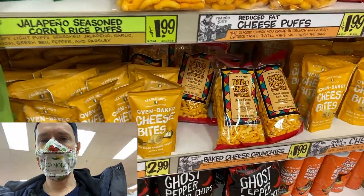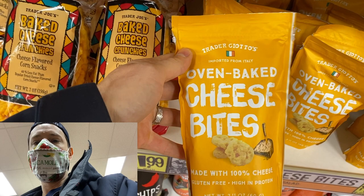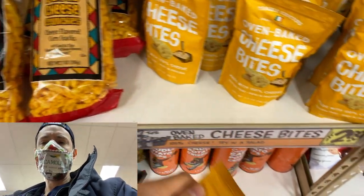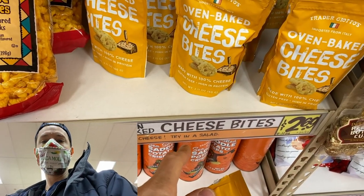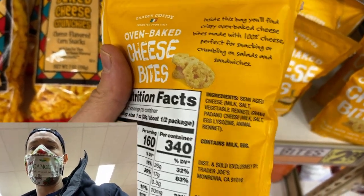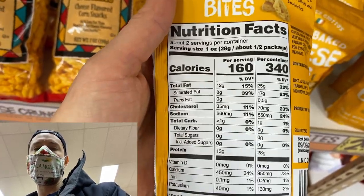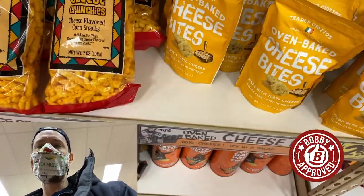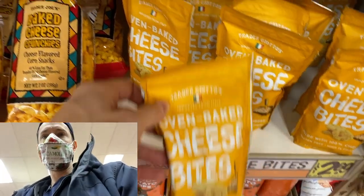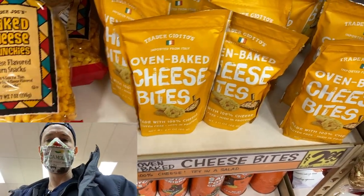I applaud Trader Joe's for not calling these wisps — everyone else on the market is a wisp or crisp; they're calling them cheese bites. They're a little cheaper than most crisps or wisps on the market and they're just as clean. It's just a semi-aged grana padana, which is like parmesan cheese, meaning it's no lactose, low carb snack. For that price and for not putting 'wisps,' it's Bobby approved. It could be organic, but most aren't on the market, so it's still okay.